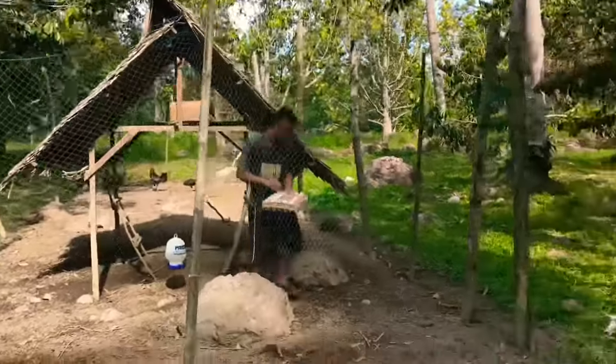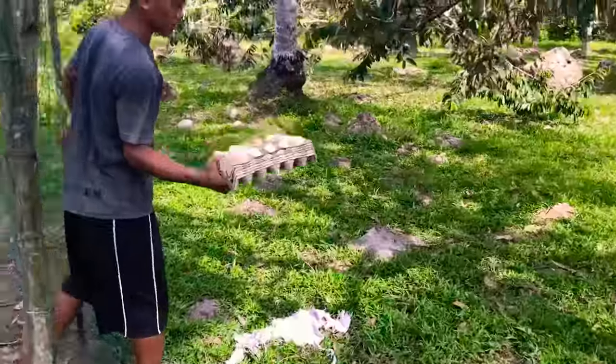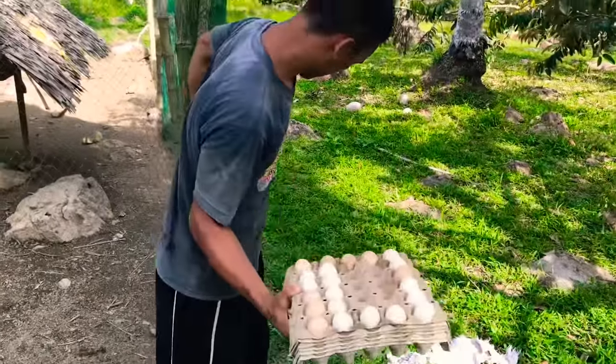Every day around 30 eggs can be gathered, except during hatching time when there are fewer eggs laid.